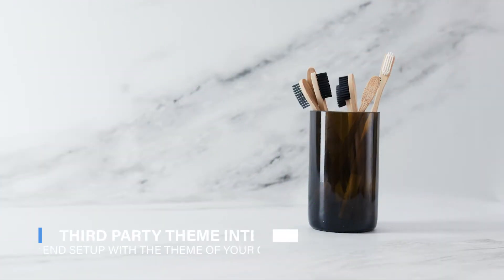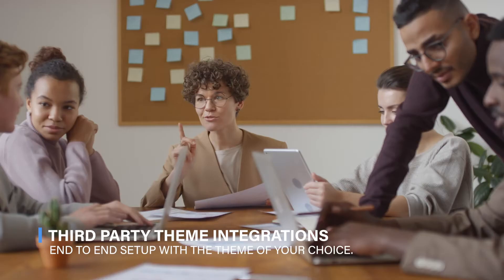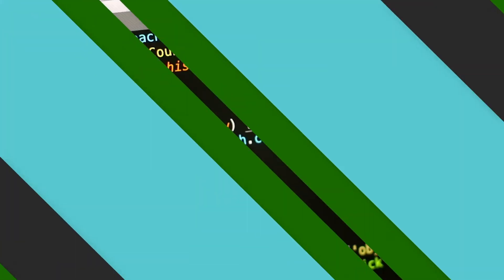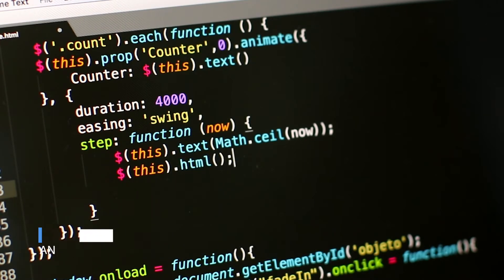Third Party Theme Integration: Have a theme or design in mind but do not want to get into the hassle of installing and tweaking it on your own? Let our team take care of the end-to-end setup with the theme of your choice. PSD to HTML: We bring your artwork to life by turning it into a dynamic, fully functional, and easy-to-use travel site.